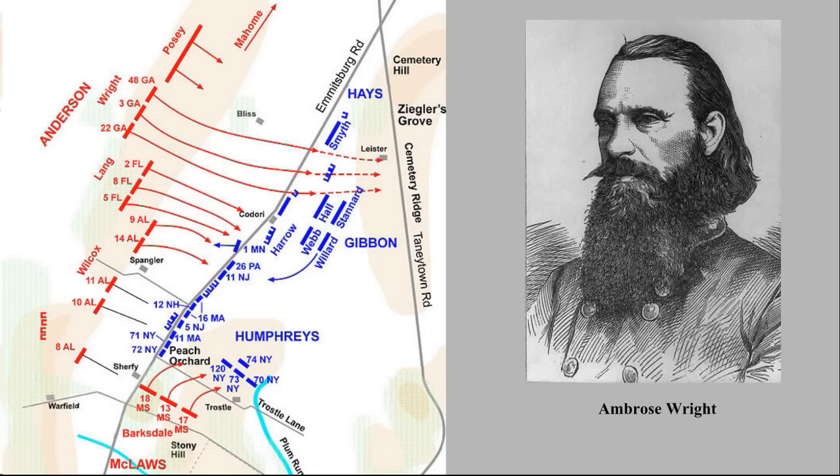Brigadier General Ambrose Wright's men let go a demonic yell as they approached the two federal regiments along Emmitsburg Road. The Massachusetts and New York veterans responded with a deadly volley, sending scores of Wright's men sprawling into the grass. One federal soldier called it "one of the most destructive volleys I have ever witnessed." They hesitated, then reeled, staggered and wavered slightly, yet there was no panic. Undeterred, the Georgians pressed on. After overwhelming the Union defenders immediately to their front, they turned their attention to the federal artillerymen in their way as they concentrated toward Cemetery Ridge and the copse of trees. The cannon fire tore large gaps in Wright's line, but the Georgians' advance continued.